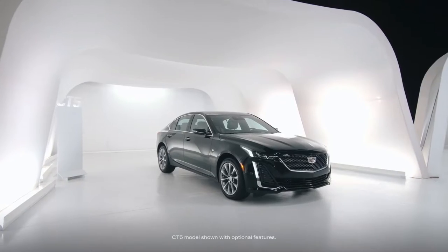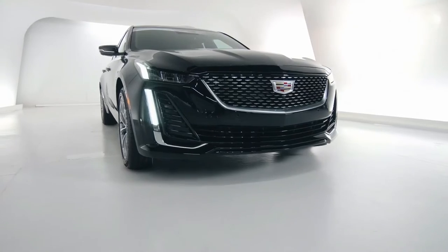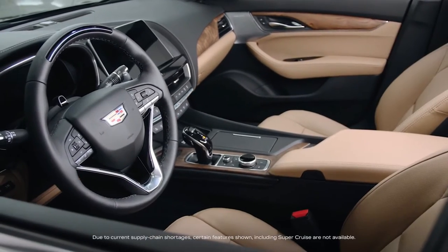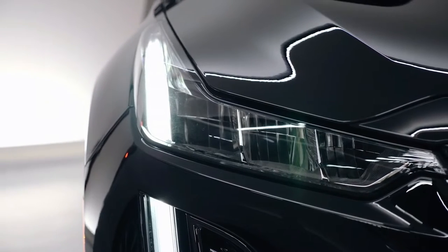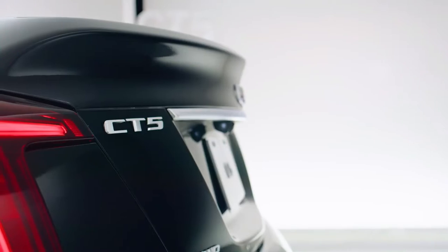This is an overview of the 2022 Cadillac CT5. The CT5 puts a new light on luxury sedans. Expressive design, obsessive craftsmanship, and dynamic performance come together for an unrivaled driving experience.